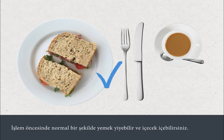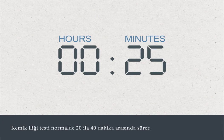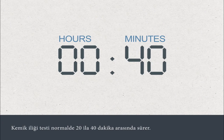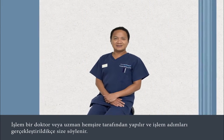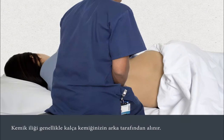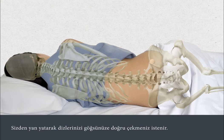You can eat and drink normally before your procedure. The test normally takes 20 to 40 minutes. It's carried out by a doctor or specialist nurse who will talk you through the procedure as it happens. The bone marrow is usually taken from the back of your hip bone. You'll be asked to lie on your side with your knees tucked into your chest.